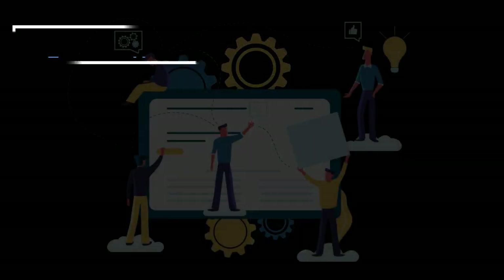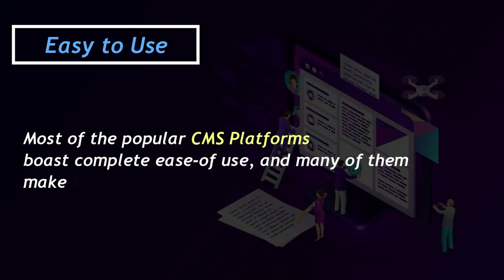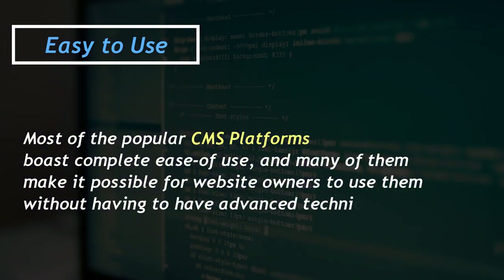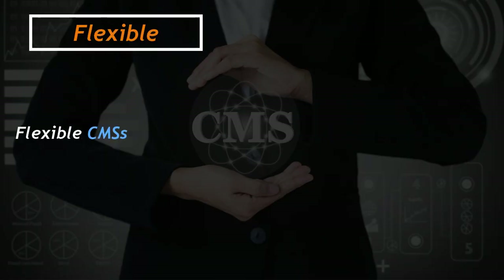Easy to use: Most of the popular CMS platforms boast complete ease of use, and many of them make it possible for website owners to use them without having to have advanced technical knowledge like coding. Flexible: Flexible CMS's have a provision that enables you to create your own custom design.